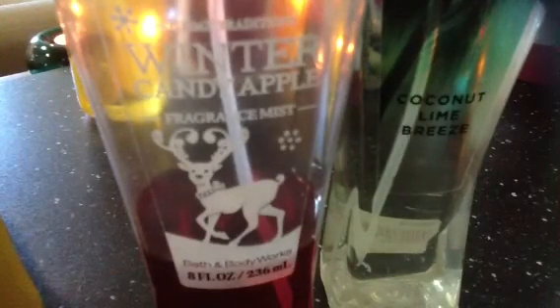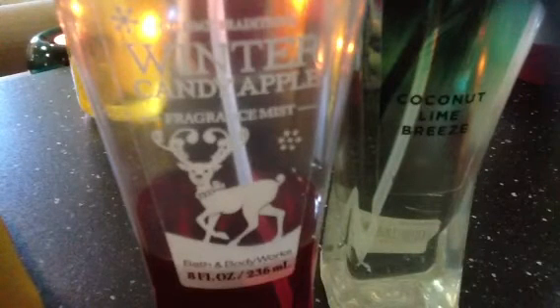I only have two Bath and Body Works fragrance mists. One is Coconut Lime Breeze in the old packaging — that's my only layering piece for the shower gel. I bought it two months ago and I'm not a fast user of fragrance mists; I prefer shower gels plus lotion. I also have the Winter Candy Apple fragrance mist, but as I mentioned, it wasn't very strong — probably old stock. I have a few sprays left.